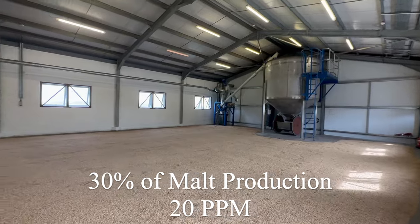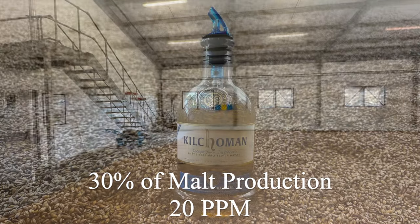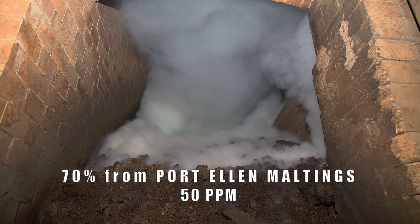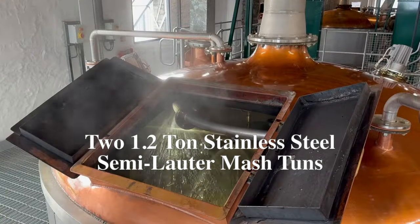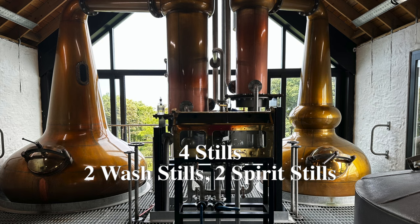Kilchoman Distillery is one of six Scottish distilleries still working with traditional floor maltings, which produces 30% of their own malt. The other 70% of their malt comes from Port Ellen maltings, which are peated at 50 ppm. Kilchoman has two 1.2 ton stainless steel semi-lauter mash tuns, 12 stainless steel 6,000 liter washbacks, and four stills — two wash stills and two spirit stills.